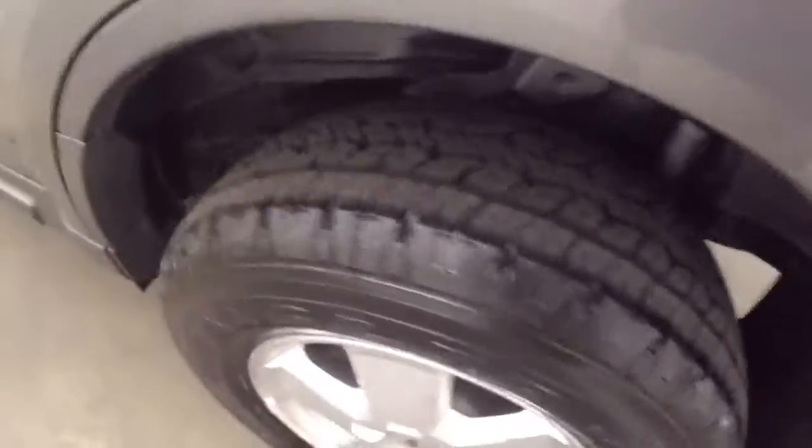Nice alloy wheels. Brand new tires. Interior's in great shape. Nice gray color.